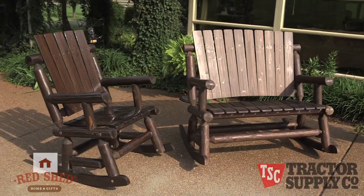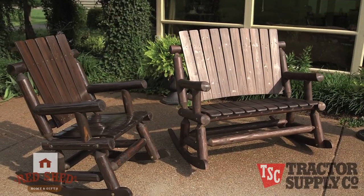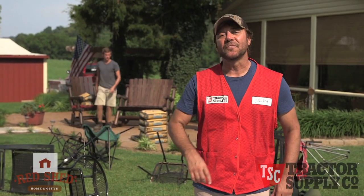Have you ever come outside the morning after a good storm to find that your patio furniture has become lawn art? Out here, furniture has to be heavy-duty enough to laugh in the face of Mother Nature. At Tractor Supply, we have just the furniture you need.